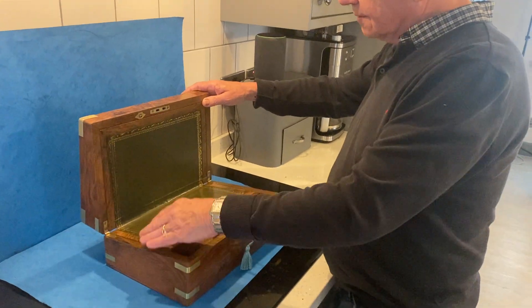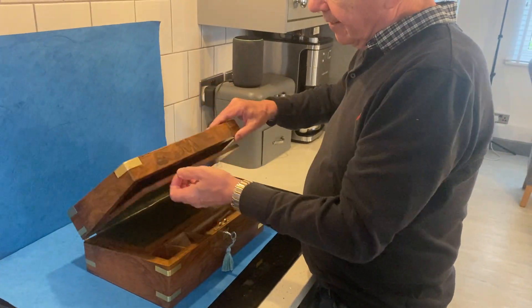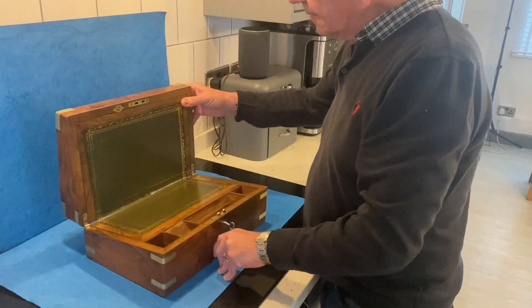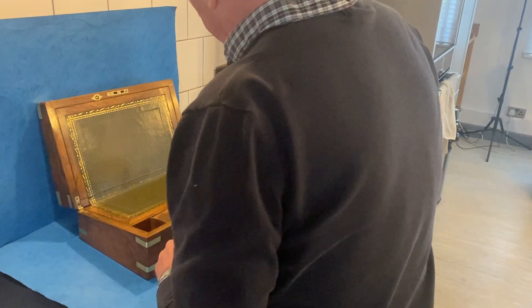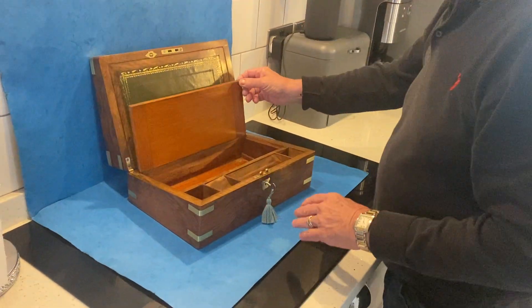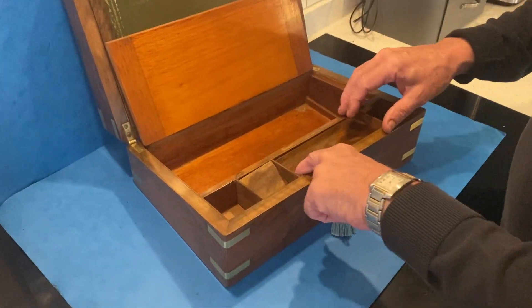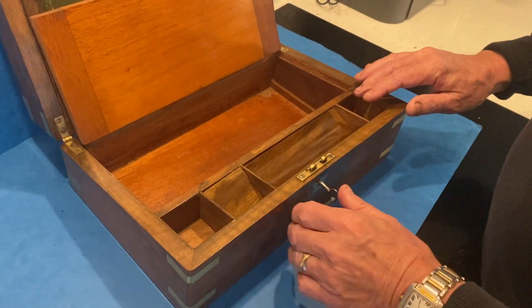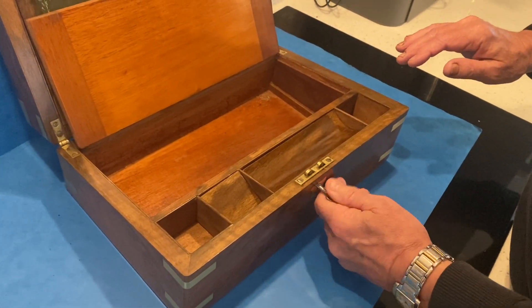We've re-leathered the interior. You've got plenty of storage space at the back, but with this one, underneath here you've got more storage there — pens underneath there, inkwells there, and a working lock and key.